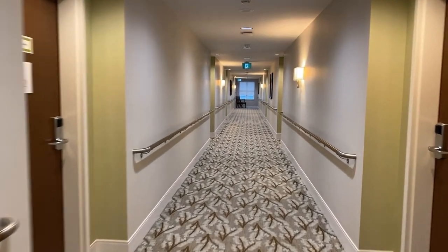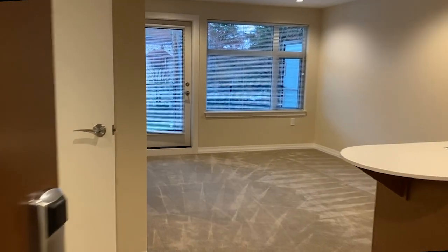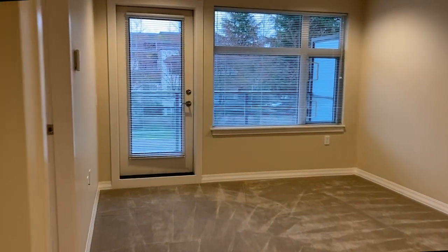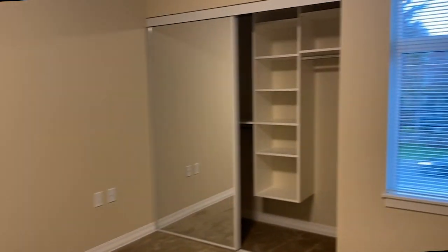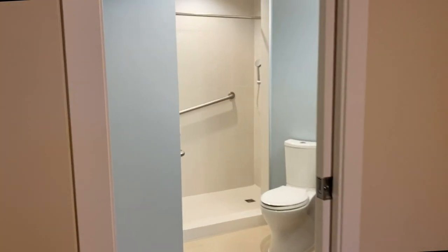Let's head down the hall and visit an empty one-bedroom suite. One-bedroom suites are typically 510 to 528 square feet. Each features a large window and access to a private patio. The bedrooms are bright and spacious with direct access to the en-suite washroom.